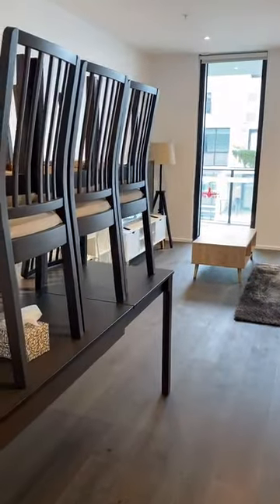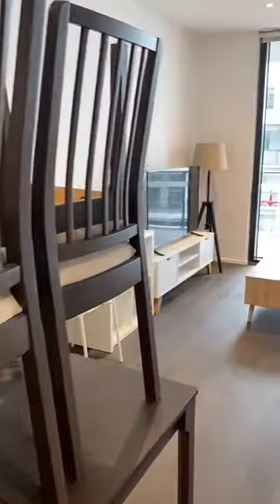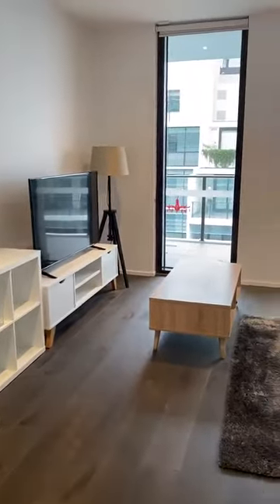Out into the dining area with a dining table. It's quite an open plan living space.